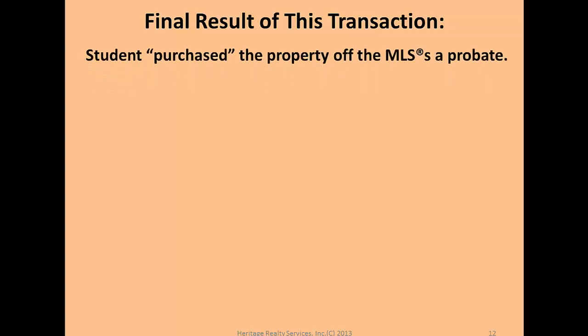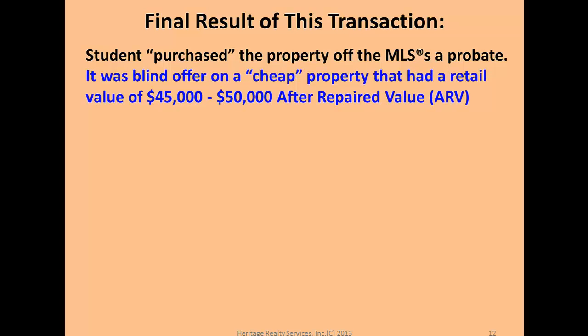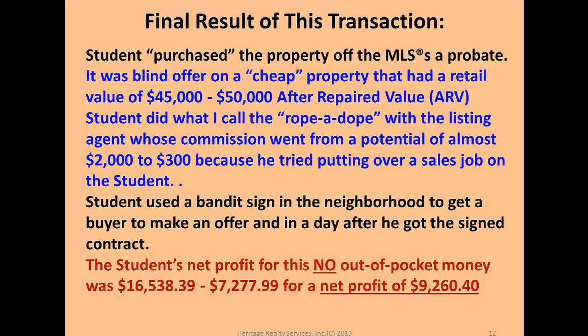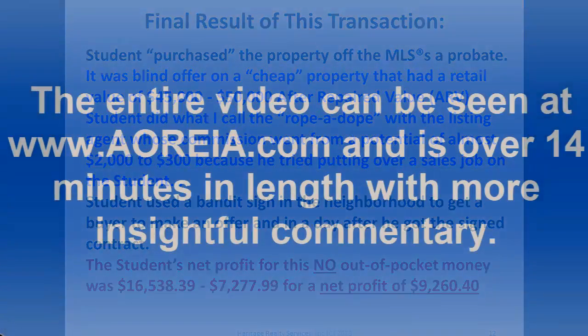The student purchased the property off the MLS — it was a blind offer on a cheap property with a retail value of about $45,000 to $50,000 as an after-repaired value, or ARV. The student did what I call a rope-a-dope with the listing agent. Net profit, bottom line: $9,260.40.